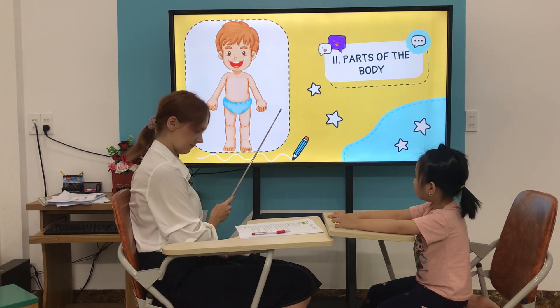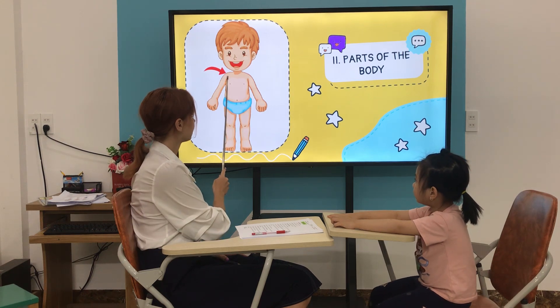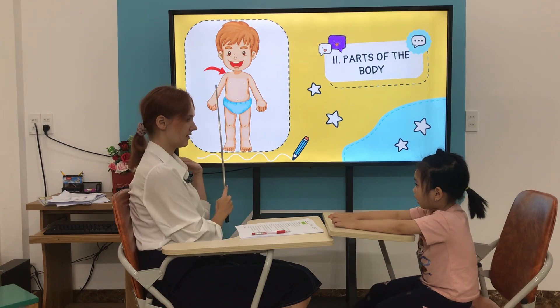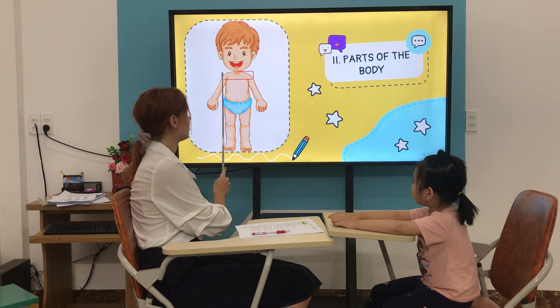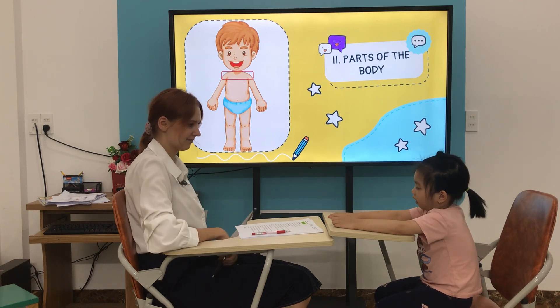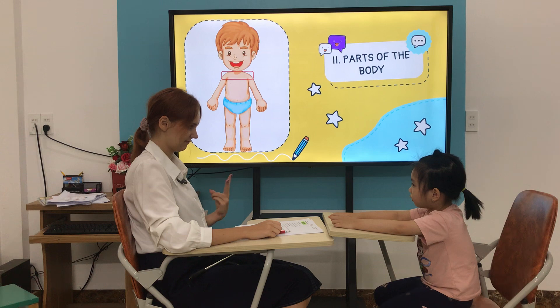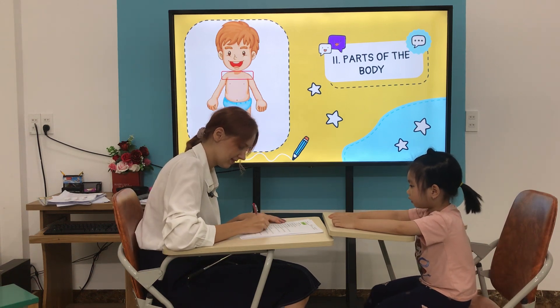Good, what is it? It's a shoulder. Shoulder, good. How many shoulders do you have? I have two shoulders. Shoulders, good.